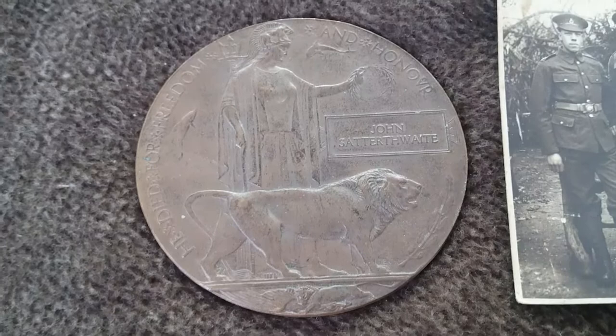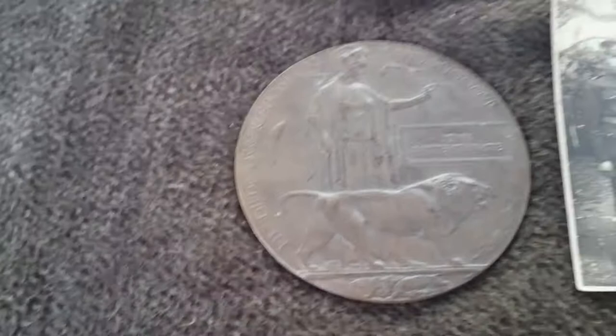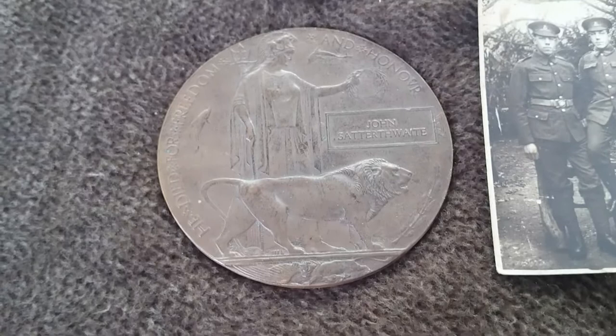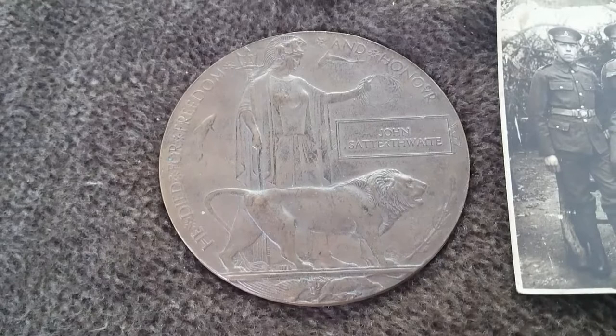What it is: it's a bronze disc which was awarded to the next of kin — usually the mother — of everybody who had lost a son in the Great War.